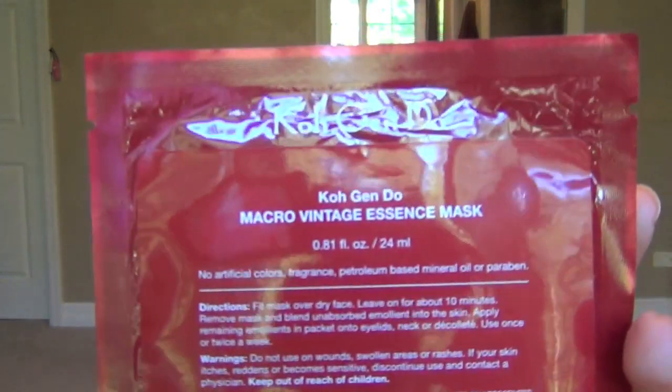The next one is very expensive — it is the Kogendo line. I bought these from Barneys, and it is their Micro Vintage Essence Mask. Lovely, lovely mask. I do really love Japanese skincare products. The next one I'm going to try is the Tatcha line — I hear a lot about their cleansing rice or grains, and their mask. Again, a very expensive line, but I'm going to try it.